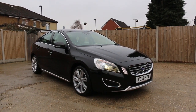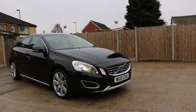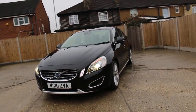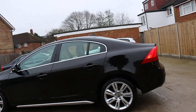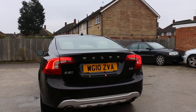Now available at McCarthyCars, a Volvo S60 diesel auto 2010 in metallic black. The car has front xenon lights, front daylight running lights, front headlight washers, 18-inch alloy wheels, and rear parking sensors.